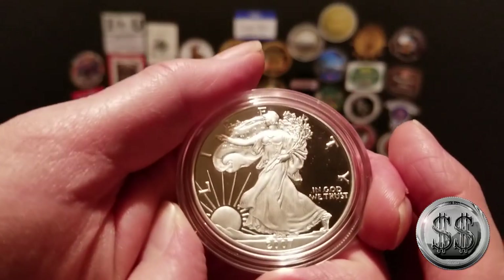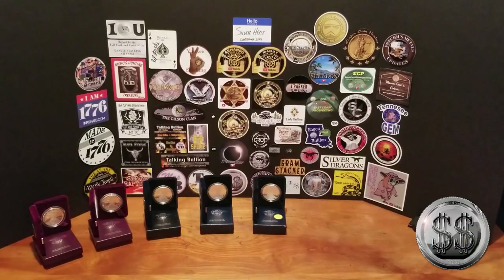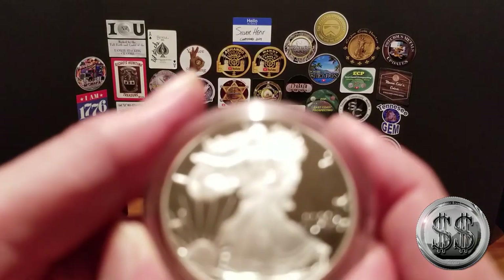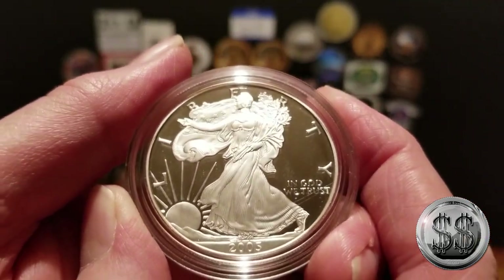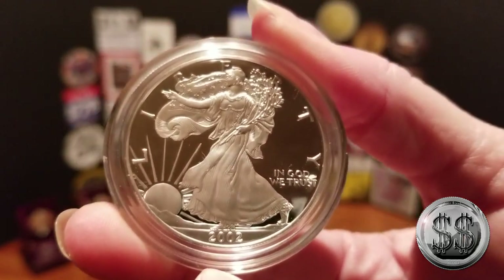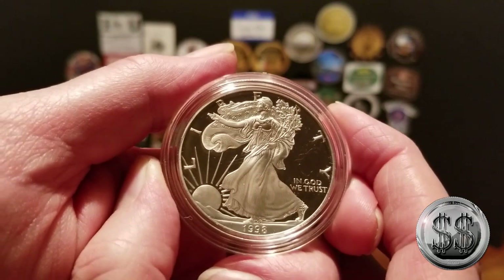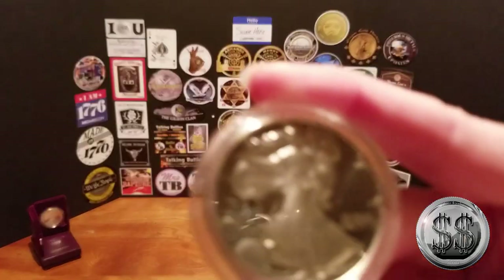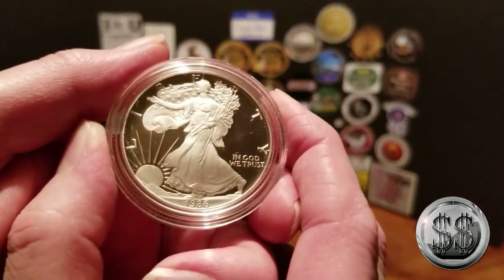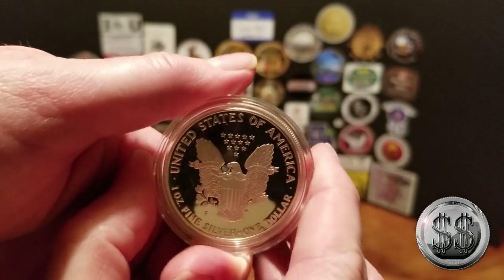The 2007 West Point, the 2006 West Point, the 2005 West Point, the 2002 West Point, the 1998 Philadelphia, the 1987 San Francisco, and the one that started it all — the 1986 San Francisco.